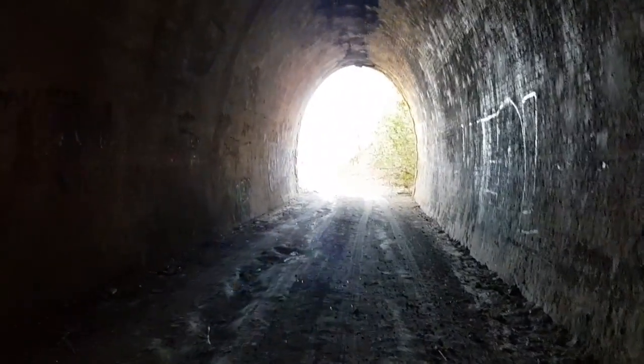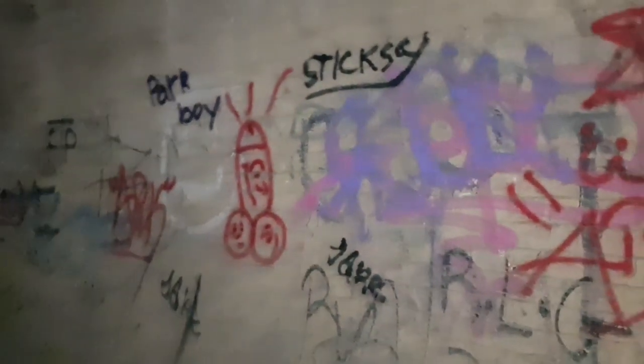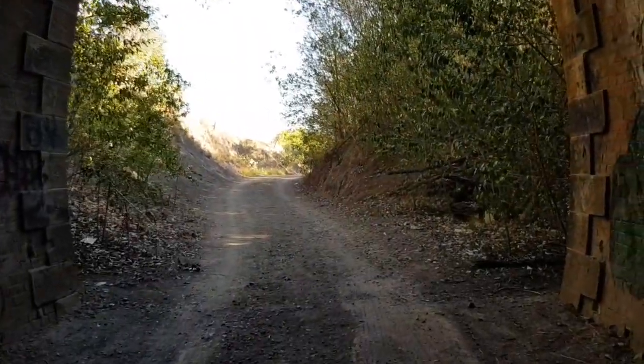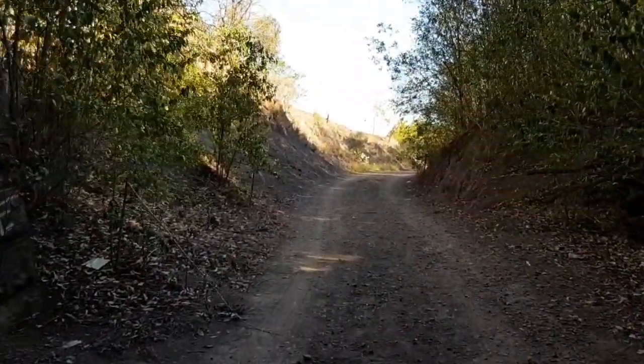That almost concludes our little urban exploration tour. No tour of a graffiti tunnel would be complete without a penis. I'm not really sure what the fascination is with drawing penises everywhere — it goes back even to ancient Roman times. If someone wants to explain the draw of drawing penises all over the place, let me know.